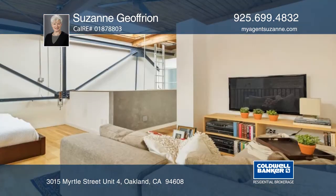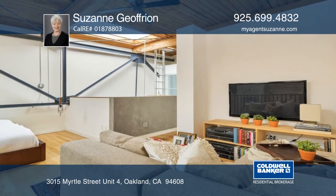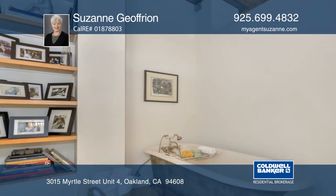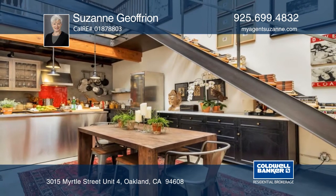The upper loft master suite effortlessly houses a king-size bed, a private seating area, and a bathroom including a spa-like claw-foot tub. See everything in person with Suzanne Jeffreon.